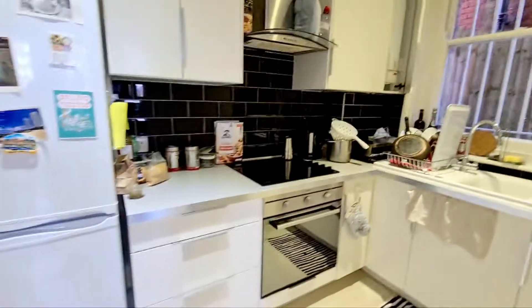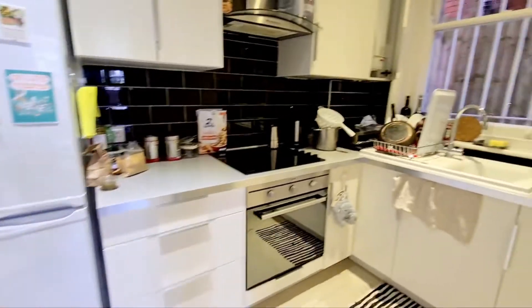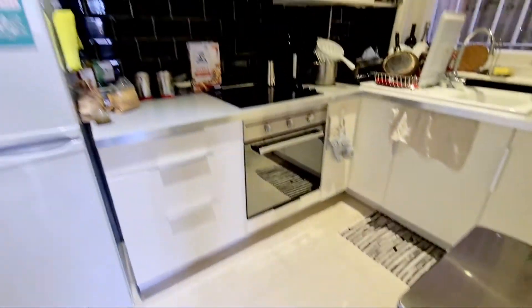Going into the kitchen — it's a recently fitted kitchen, and you've got a fridge and freezer, oven, hob, sink, boiler in the corner, a window at the side, and tile flooring.